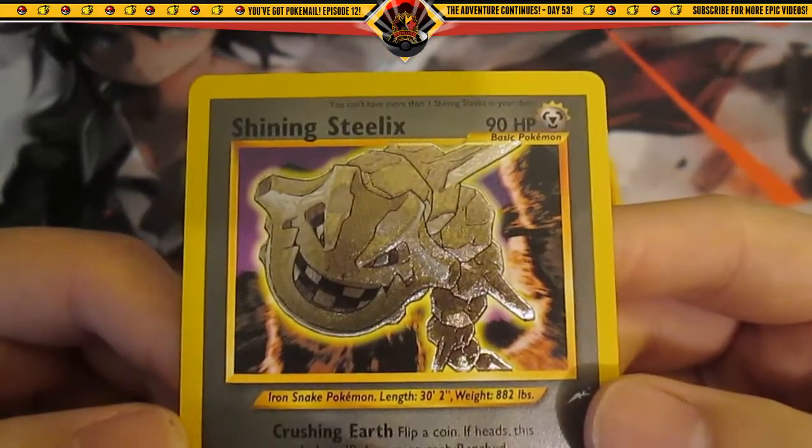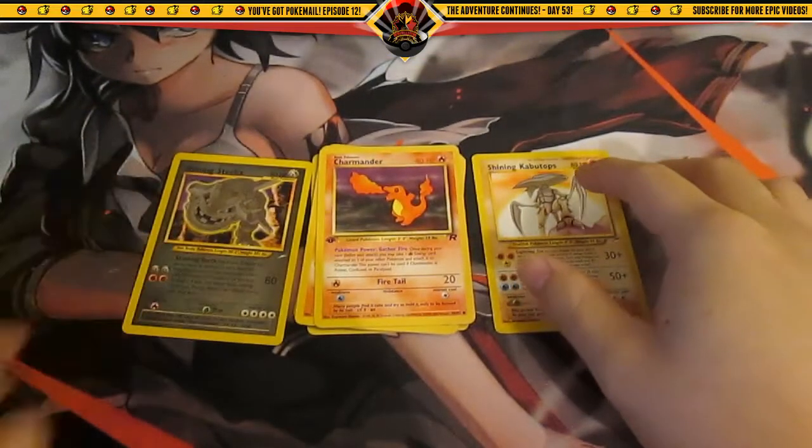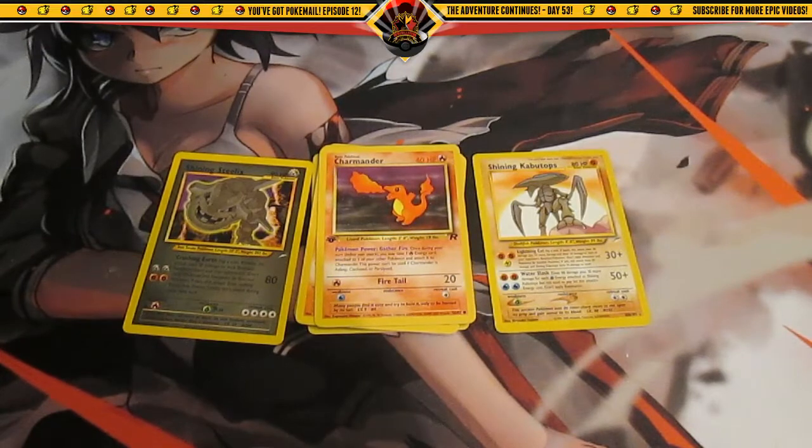Very cool — here's a little close-up. I hope you guys enjoyed this episode of You've Got Pokemail. Thank you very much to Change My Life — definitely check him out. Thanks for watching, and I'm out. Peace.